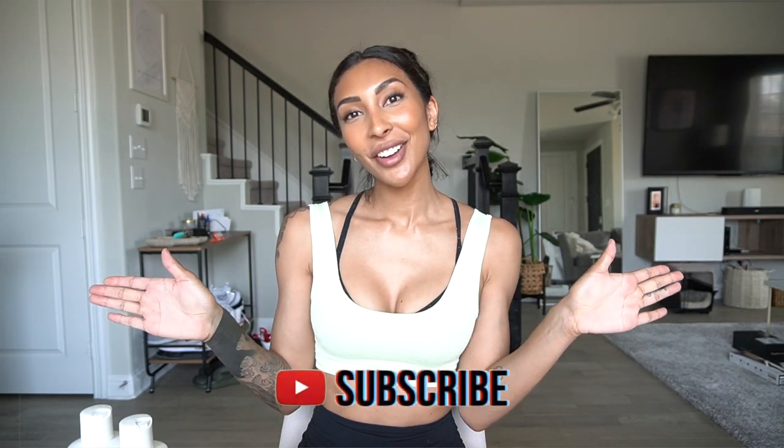But before we get into it, please don't forget to subscribe to my channel, give this video a thumbs up, hit the notification bell so you can be notified every time I upload a new video. I do weekly vlogs as well as some other videos like this one. Don't forget to follow me on Instagram and on TikTok. And without further ado, let's get into the video.